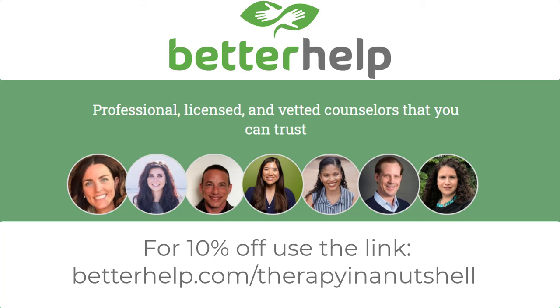I hope this activity was helpful. Thank you for watching and take care. This video was sponsored by BetterHelp, where you can receive professional, affordable online counseling for around $65 a week. If you'd like to learn more, check out the link in the description for 10% off your first month.